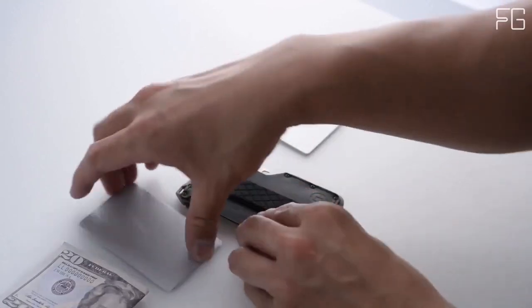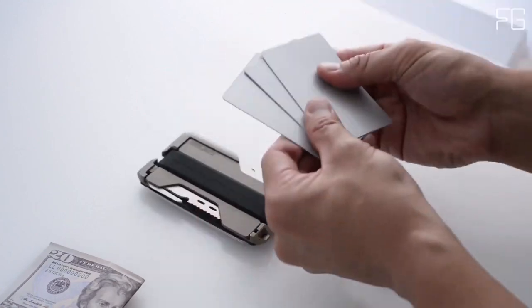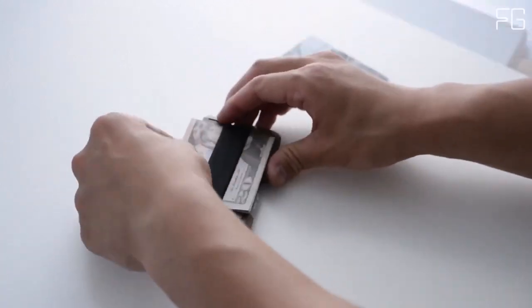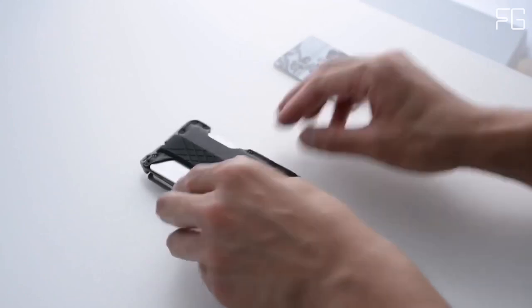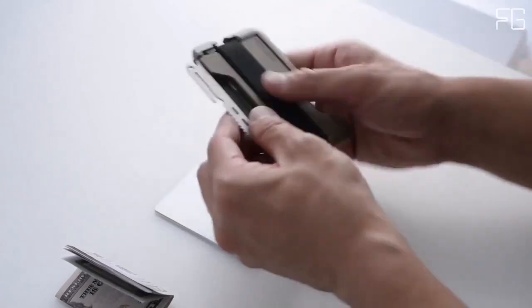What truly sets the Dango T01 apart is its included multi-tool. Crafted from high-carbon stainless steel, this CNC-machined marvel boasts over 10 functions, including a saw, knife, paracord tensioner, 10-15mm hex, smartphone stand, nail prier, ruler, and more. The multi-tool is easily removable from the wallet, making it a versatile companion for a variety of situations.